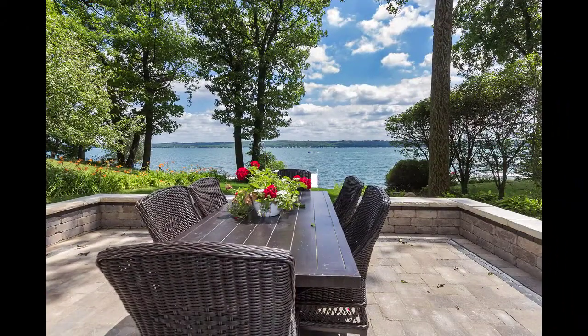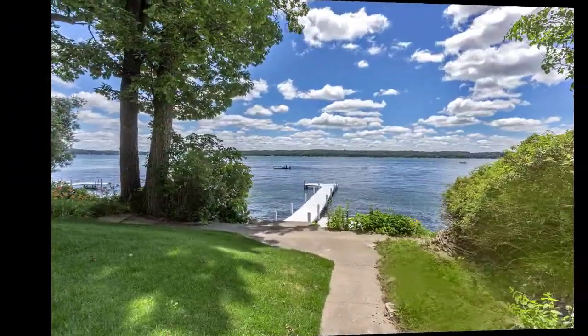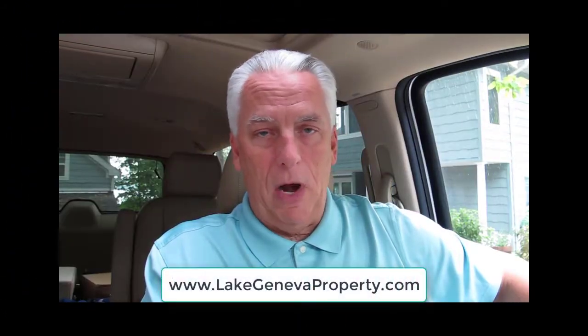I'll share a few of the interior photos with you here on this video. But if you have any questions or would like further details, feel free to reach out to me — give me a call, shoot me an email, or go to my website, lakegenevaproperty.com.